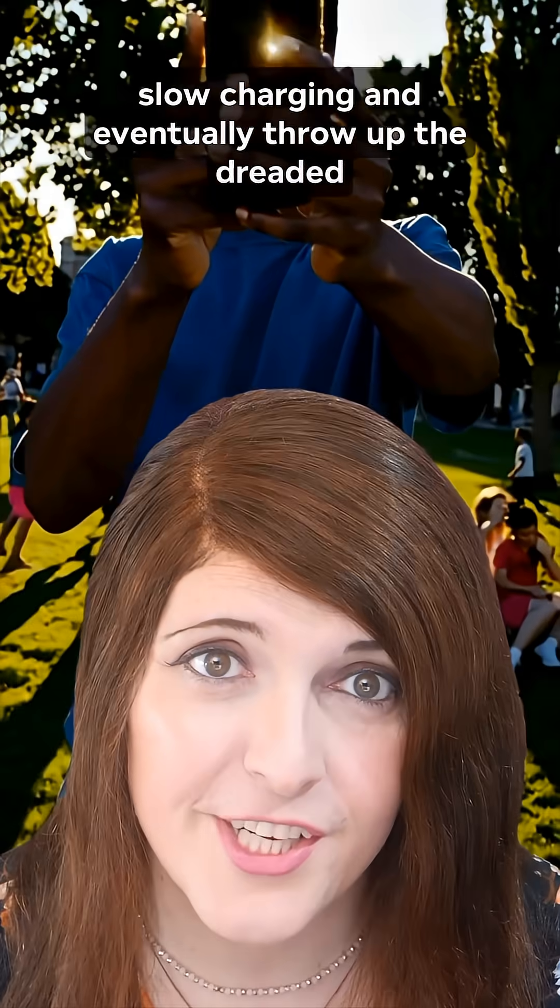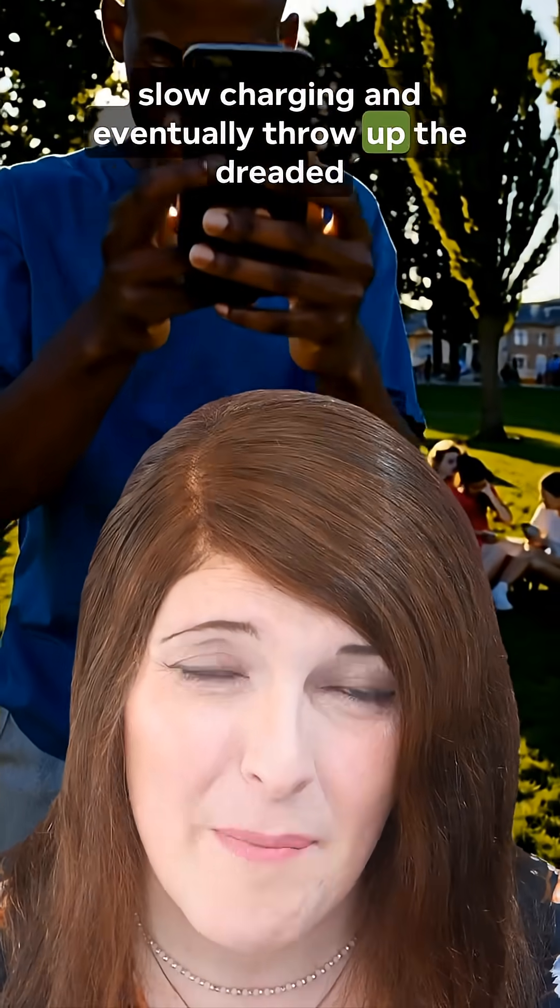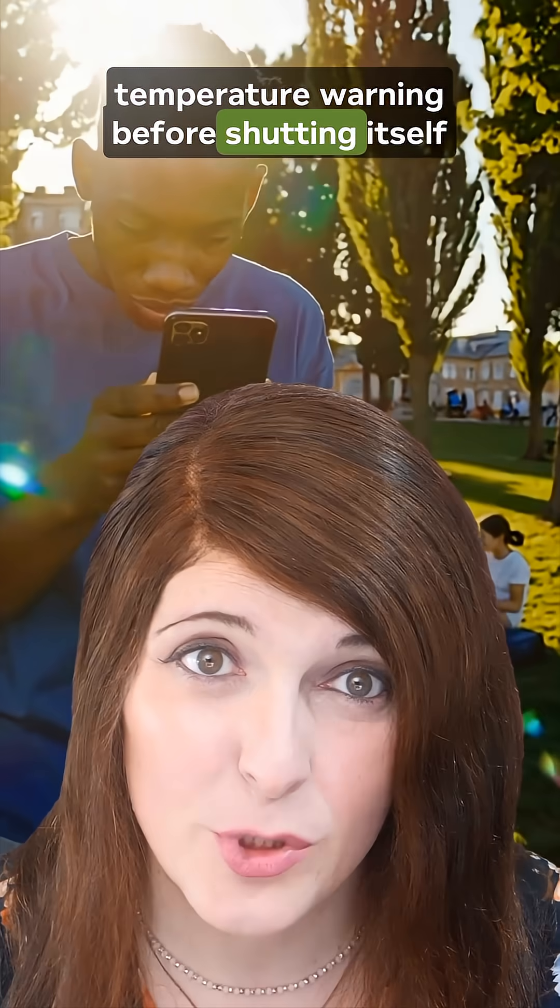And if things really get extreme, your phone won't just dim — it'll throttle performance, slow charging, and eventually throw up the dreaded temperature warning before shutting itself off completely.